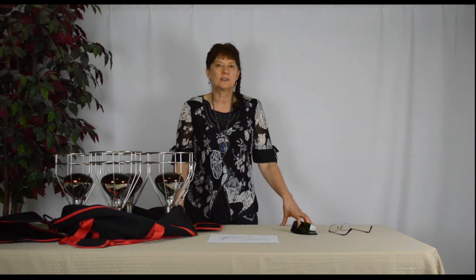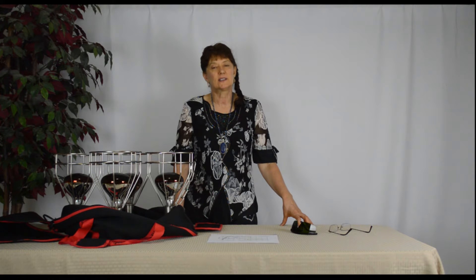Hi, I'm here to explain about the Stay Safe glasses and why we recommend using them during your sauna session.